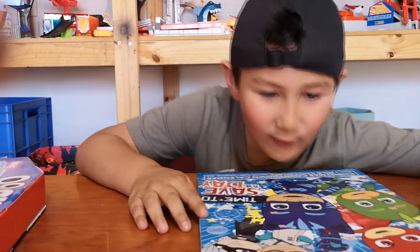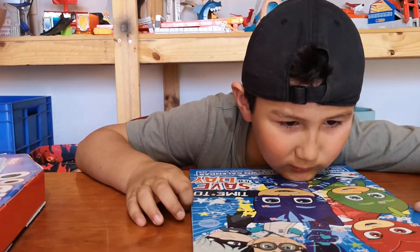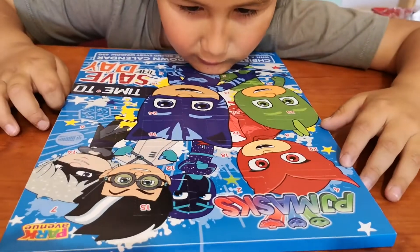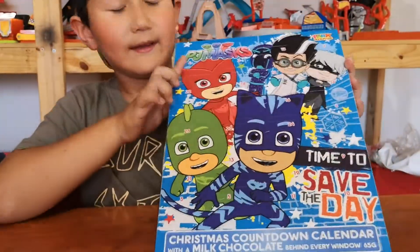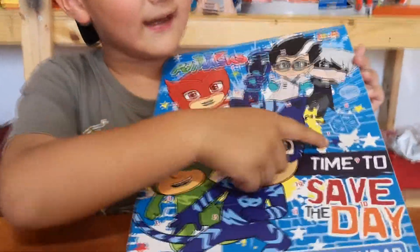I'm going to start off with number one. Can you find number one for me? Here it is — the number one.